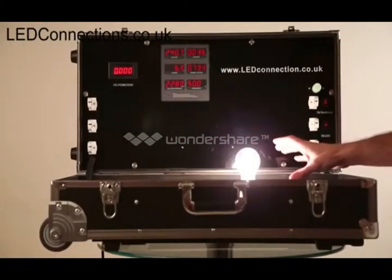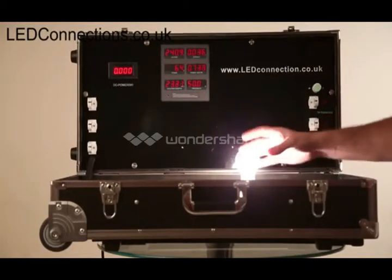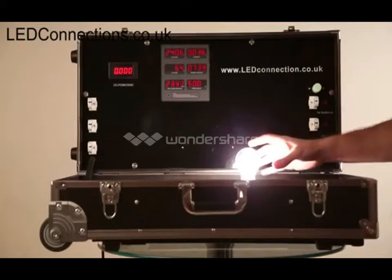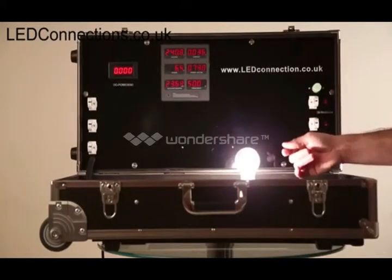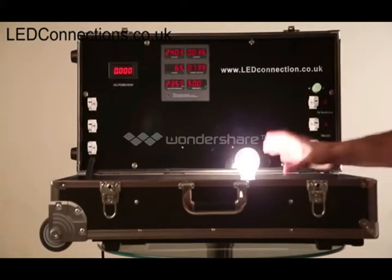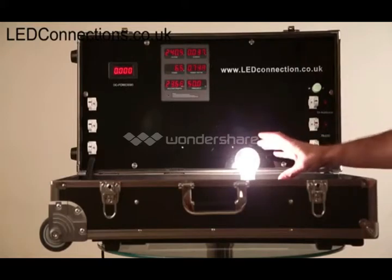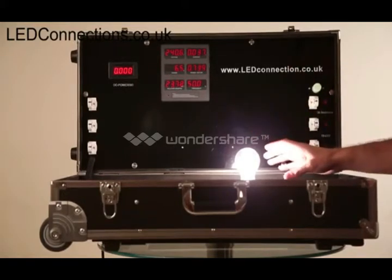This is the 6.5 watt filament GLS bulb in the test here. As you can see, it's an incredibly bright bulb — 360 degree light, strong aesthetic qualities, it's glass, very low consumption — but it is non-dimmable. So it's a very close replacement to the incandescent bulb, except for the fact that it's non-dimmable.